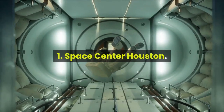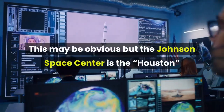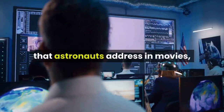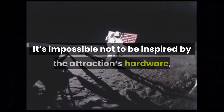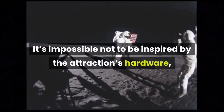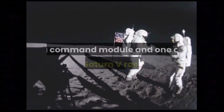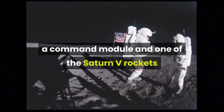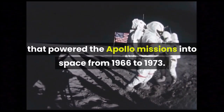One: Space Center Houston. The Johnson Space Center is the Houston that astronauts address in movies and is only a few minutes from Pasadena. It's impossible not to be inspired by the attractions — hardware including capsules, astronaut trainers, a command module, and one of the Saturn V rockets that powered the Apollo missions into space from 1966 to 1973.